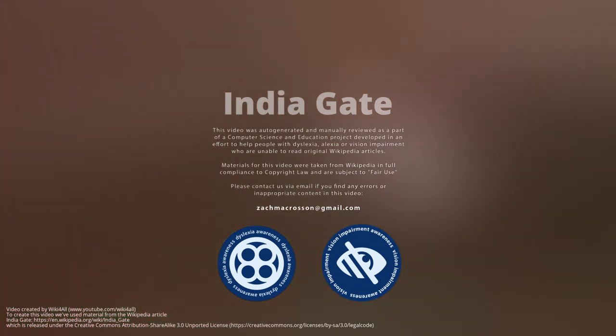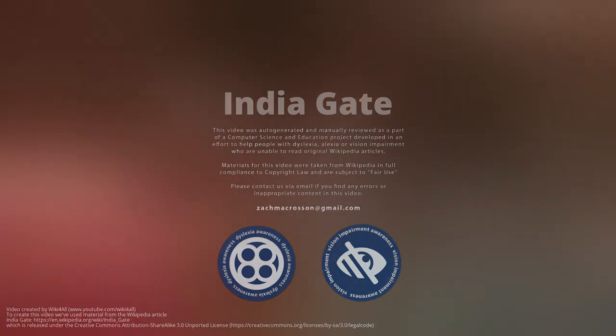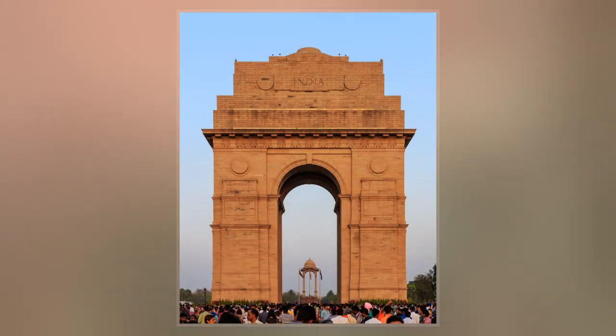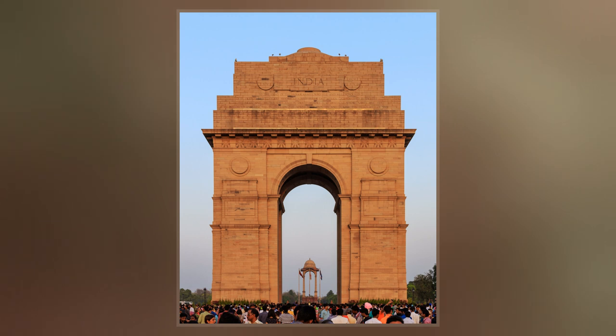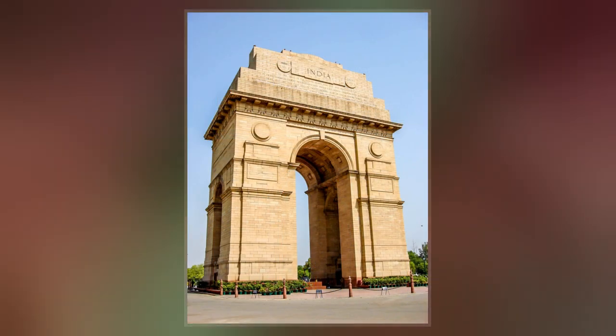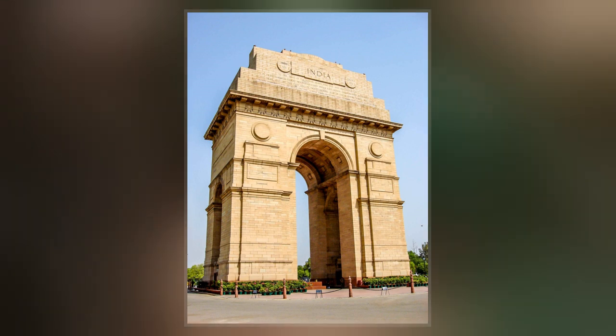The India Gate is a war memorial located astride the Rajpath, on the eastern edge of the ceremonial axis of New Delhi, formerly called Kingsway. It stands as a memorial to 90,000 soldiers of the British Indian Army who died between 1914 and 1921 in the First World War.